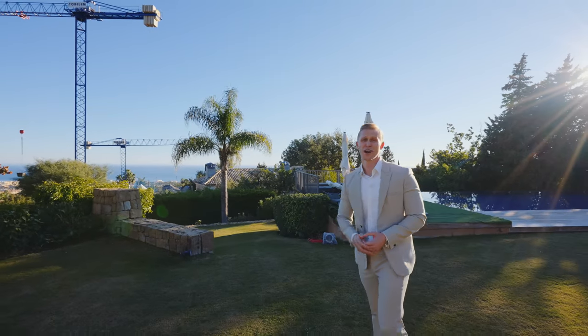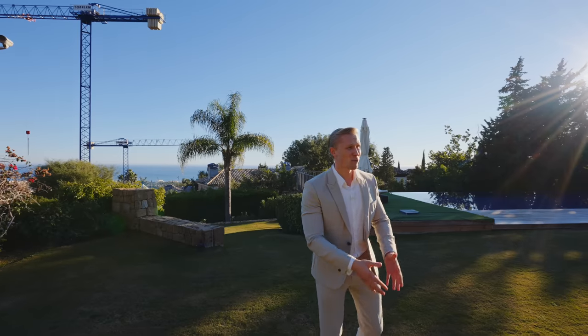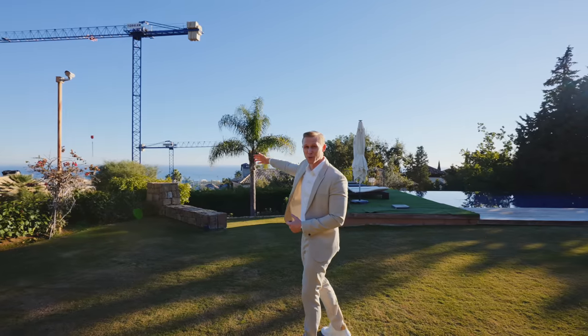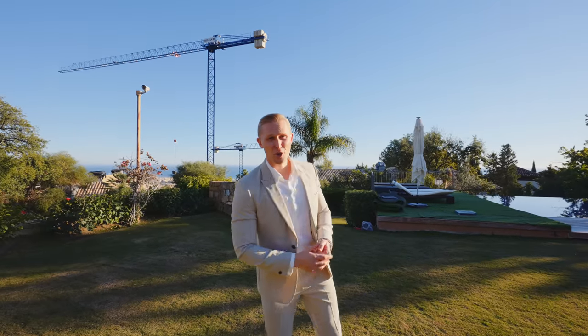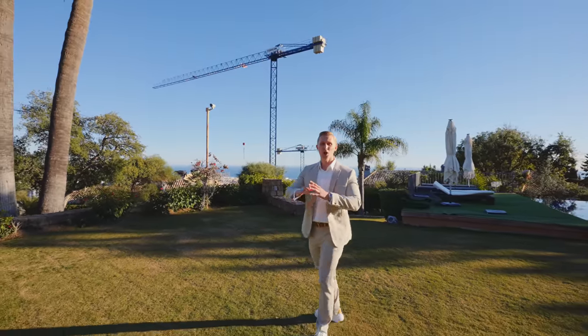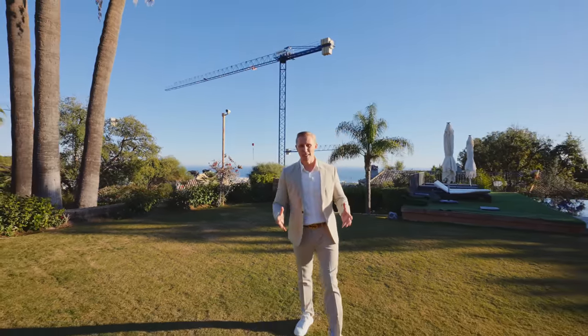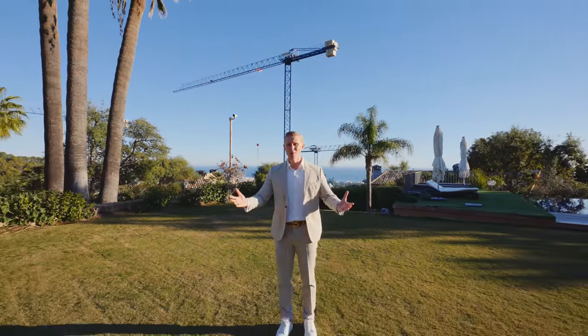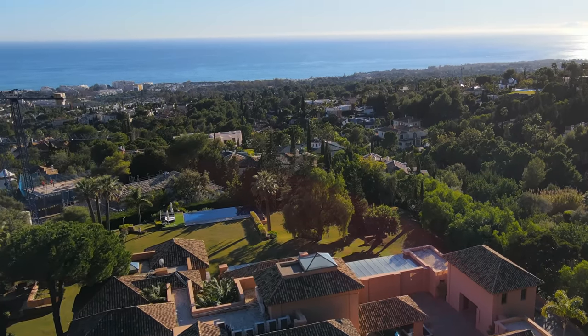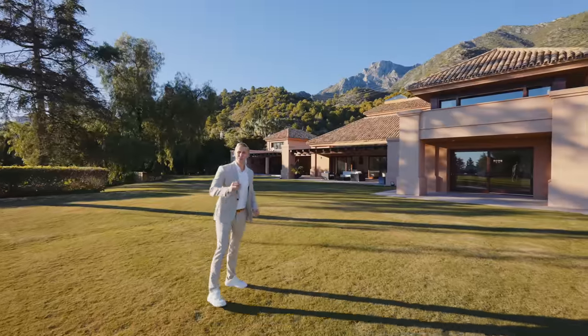The plot has truly stunning sea views from the ground floor, which is so hard to find being just five minutes from the city — in Cascada Camohan, a 24-hour gated community. There is a construction happening next door, which is another gated community with five villas being built. The beauty of it is that the structures are already completely built, which means the views you see now will remain the same forever.